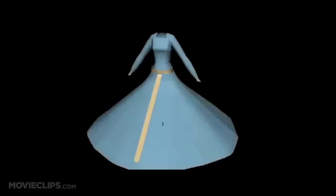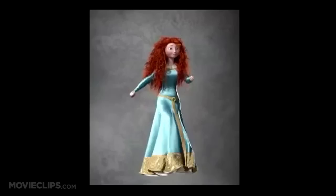While shading Merida's dress, we paid extra attention to how satin reflects and scatters light through the individual microfibers of the weave. Specular color shaping was used to smoothly blend from a pale primary highlight into a more saturated and wider secondary highlight.